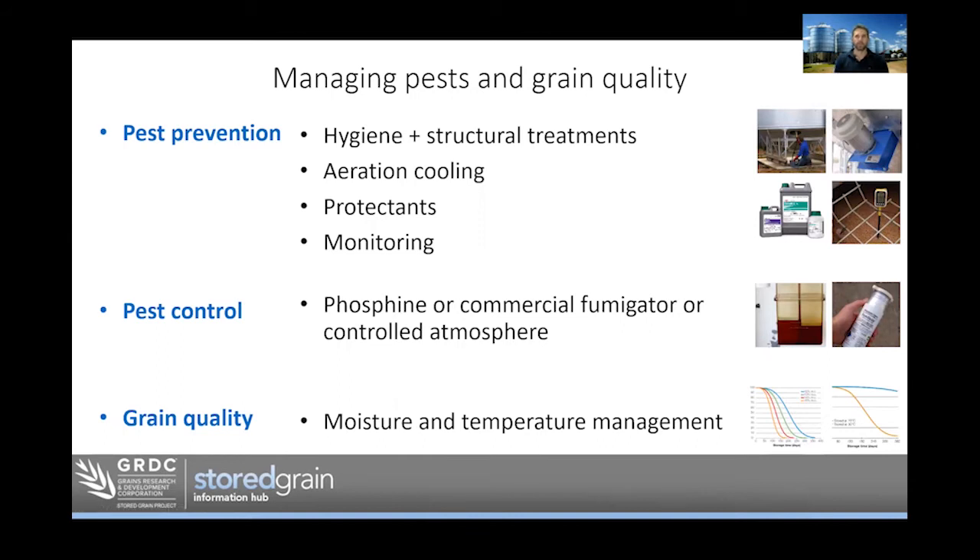Starting with insect management, there are three real stages of pest management. The first step is pest prevention — it's the one we often overlook and it's actually the most critical. It's always better to prevent a problem than deal with it once it comes along. Pest prevention is around hygiene and structural treatments. Aeration cooling is about pest prevention as well as maintaining grain quality. Protectant spray products are also in the category of pest prevention — they're not designed to kill insects, they're designed to prevent them. Monitoring grain while it's in storage also comes under pest prevention. If we do get insects, the go-to on-farm is phosphine.